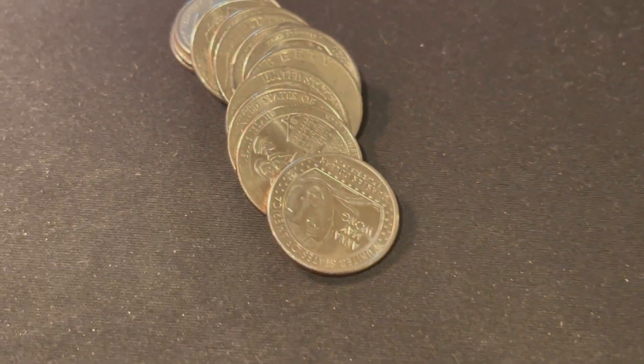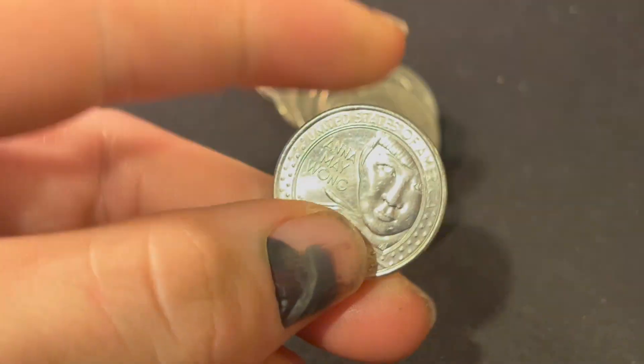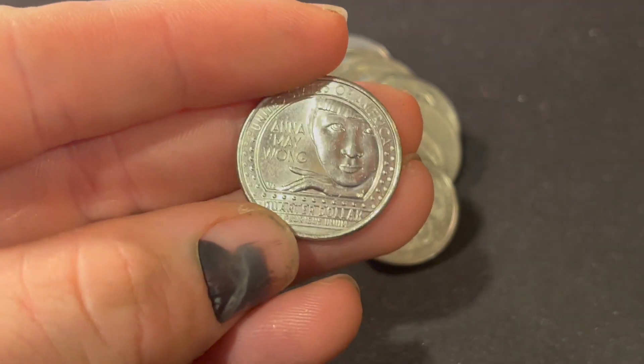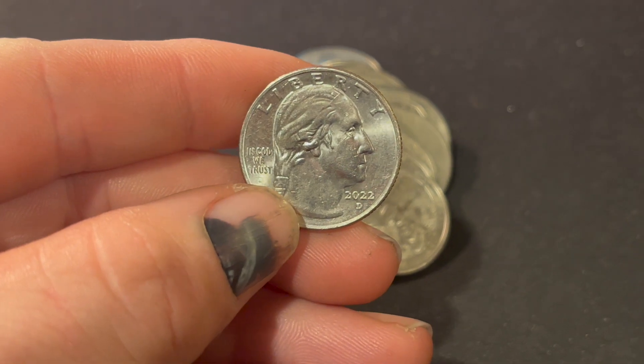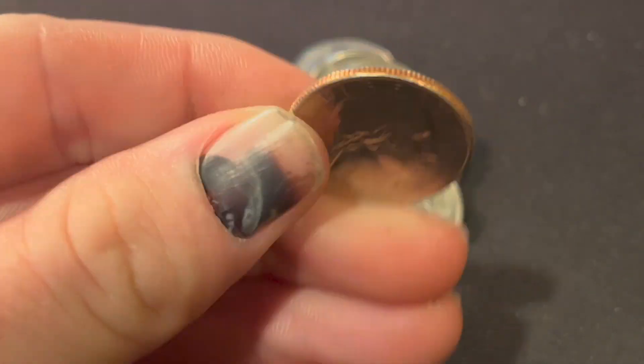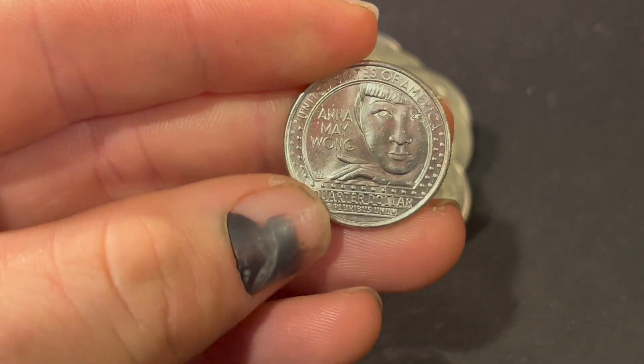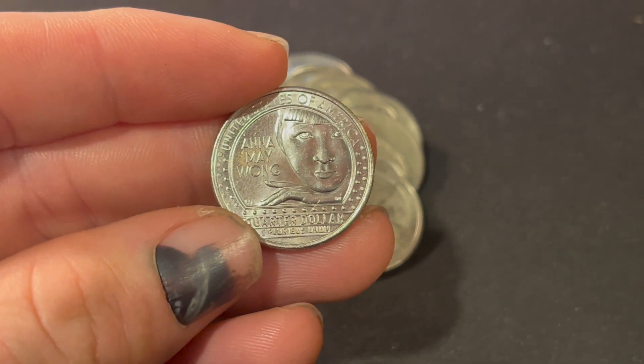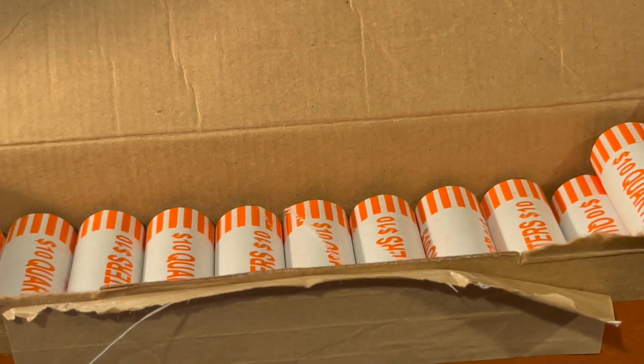Number 9, and we're going to finish off that one book that we have — volume number 10 — with this Anna Mae Wong quarter, that's a 2022 Denver, our first 2022 Denver Anna Mae Wong, and it will be another book filler. So two album fillers in this one box. That is pretty exciting.